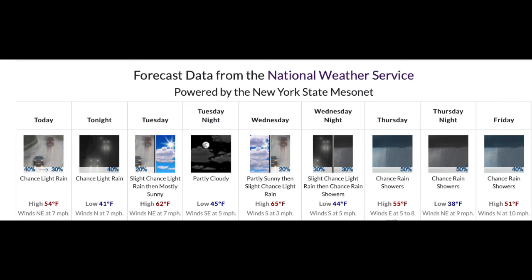For Wednesday, look for partly sunny skies with a slight chance of rain, highs in the mid-60s. Wednesday night, chance of showers, lows in the mid-40s. For Thursday, chance of rain, highs in the mid-50s. And for Friday, look for a continued chance of rain with cloudy skies and temperatures around 50.